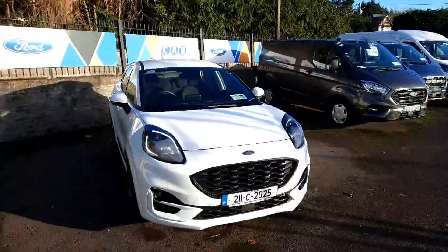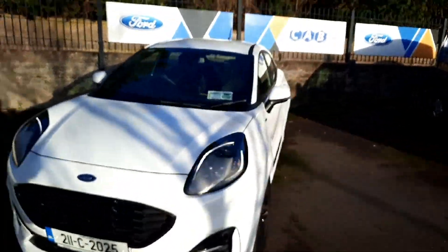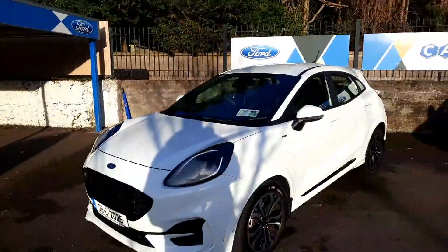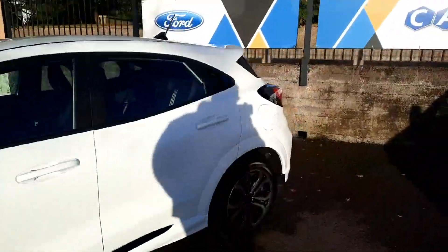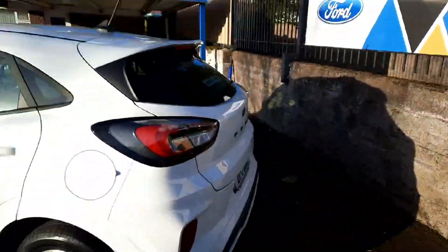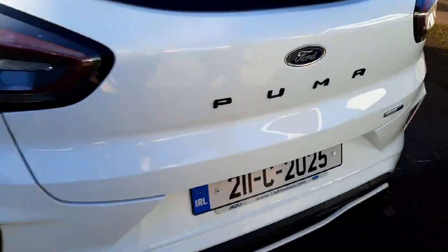Hi all, Leo here at CAB Motor Company, presenting to you this 211 Ford Puma ST Line finished in frozen white. I'll take you for a short tour around the vehicle. We can see the ST Line styling with the ST Line alloys.